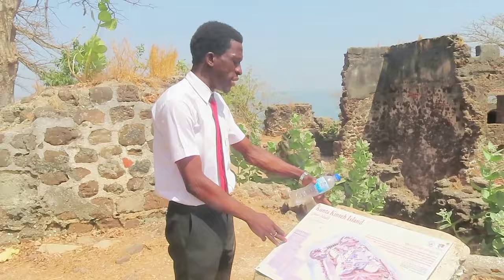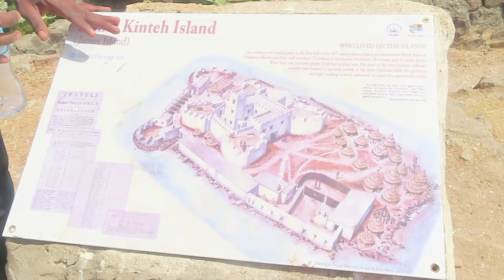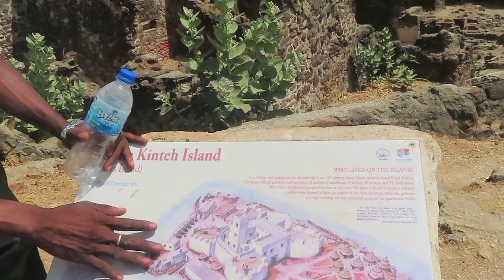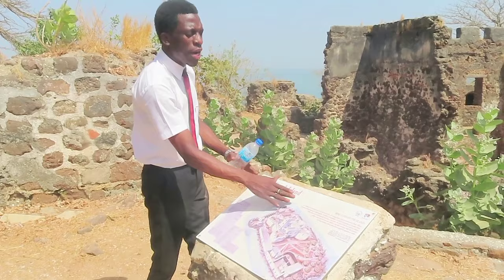This is called Kunta Kinte Island, or James Island. When it was captured by the Portuguese it was named Andrew Island, because a man named Andrew died here of malaria. When Andrew died, they named the island after him. But the first name was San Domingo, after the fisherman. When the island was later attacked and captured, they changed the name to James Island, named after King James II of Britain.